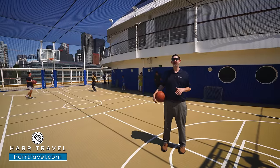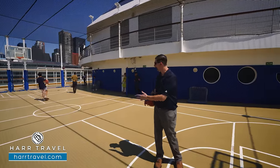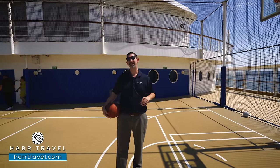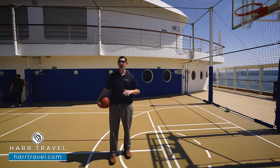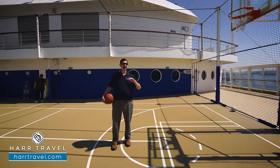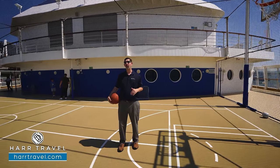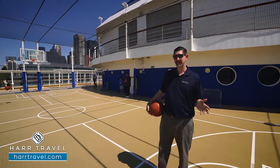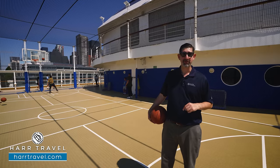Set just above the pool, you're going to find the full sport court. You've got a full basketball court here — they'll set it up for pickleball, and they also have soccer nets. You'll oftentimes find the crew playing up here later in the evening. You can do different activities whether it's dodgeball, basketball — it's all a ton of fun. Growing up, my dad being a basketball coach, we always would come up here, practice our free throws, and play in those three-on-three tournaments.